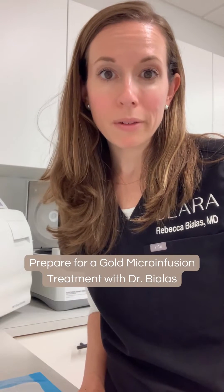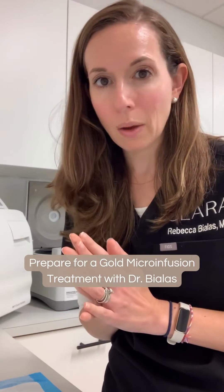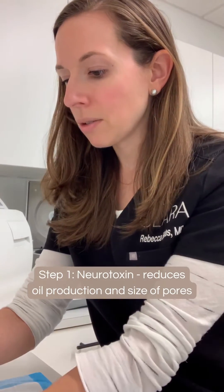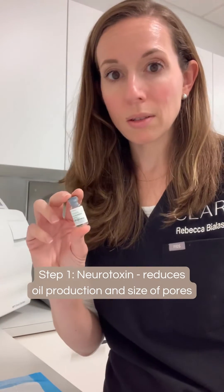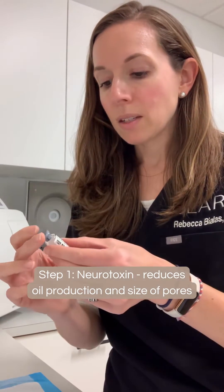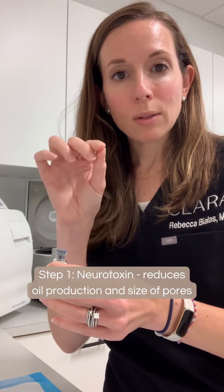I'm getting ready to do a gold micro infusion and just wanted to show you the components that go into the solution that we use. The first thing that we do is we use a little bit of a neurotoxin — we usually use Dysport — and we're putting it in really superficially into the skin at a level where